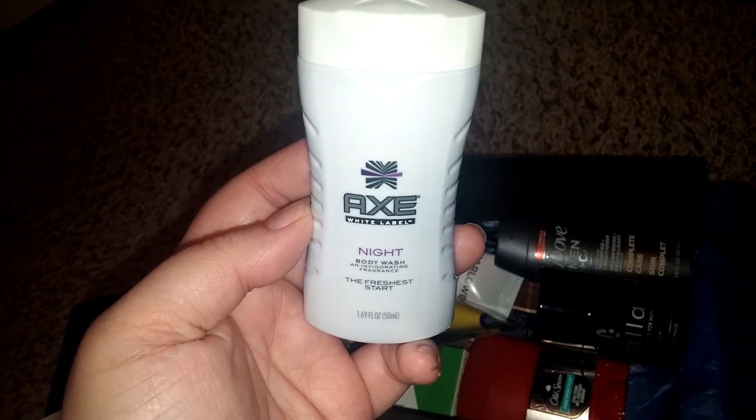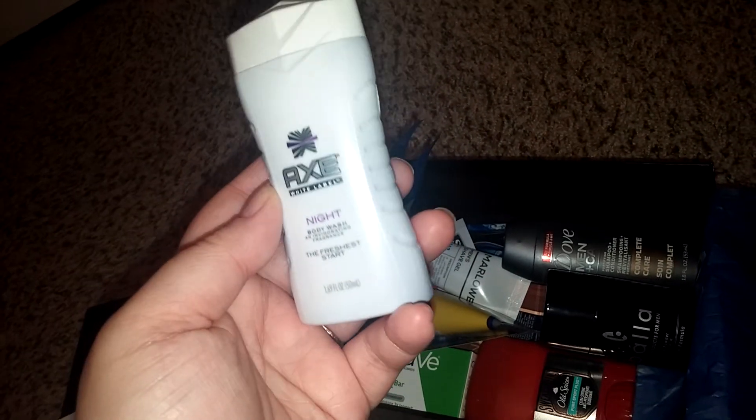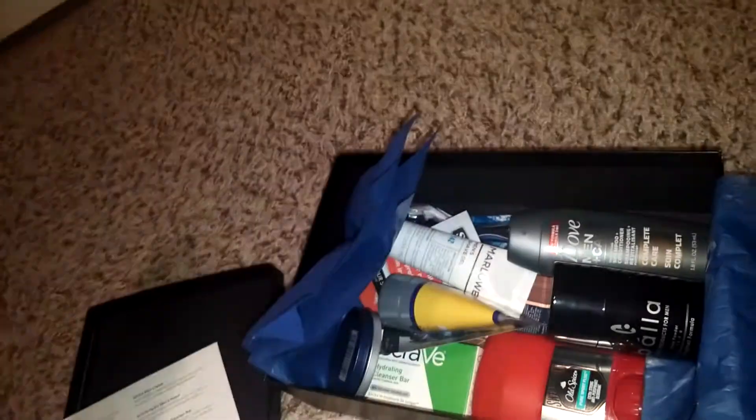This is a sample size of the Axe Knight. It has a little bit of a lavender scent, but it's like a manly lavender scent. My husband already smelled it and he said it smelled nice.